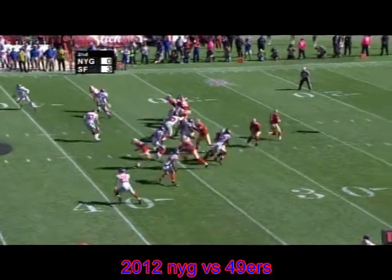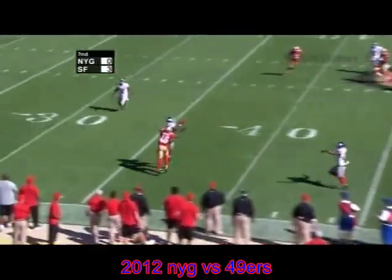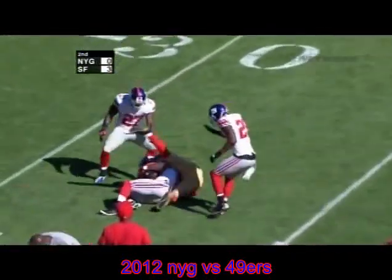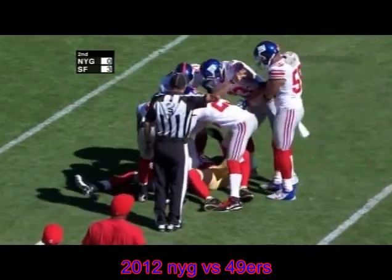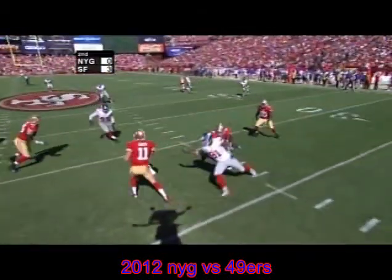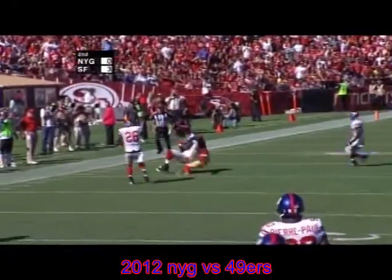Single back Gore and it's a play fake, Alex dropping back to throw. Going to step up and throw a deep ball down the near side for Delaney Walker — but it's thrown up and intercepted. The Giants pick it. Prince Amukamara with the interception, just the second interception thrown this year by Alex Smith.